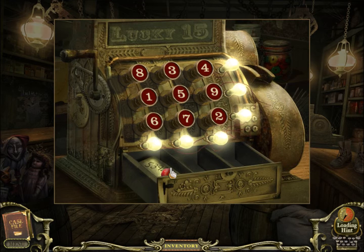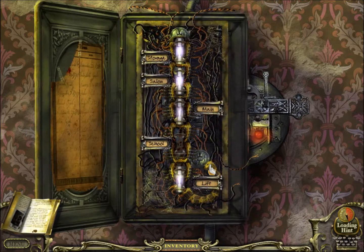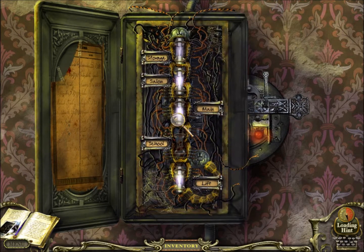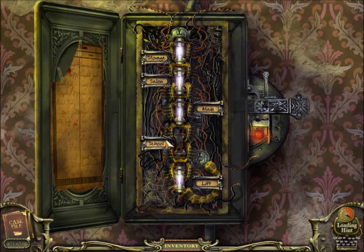There we go — that was actually kind of random guessing. We got a marble! Okay, I think we need those. Alright, it's labeled 'school.' Let's solve this puzzle.